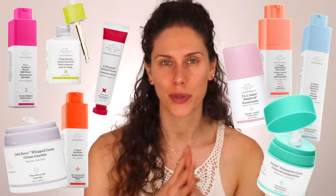Skincare dupes for nine of Drunk Elephant's most popular products. This took me non-stop days to put together, and when I was reading through these ingredients lists, I was first off shocked at how much they are charging for these products.